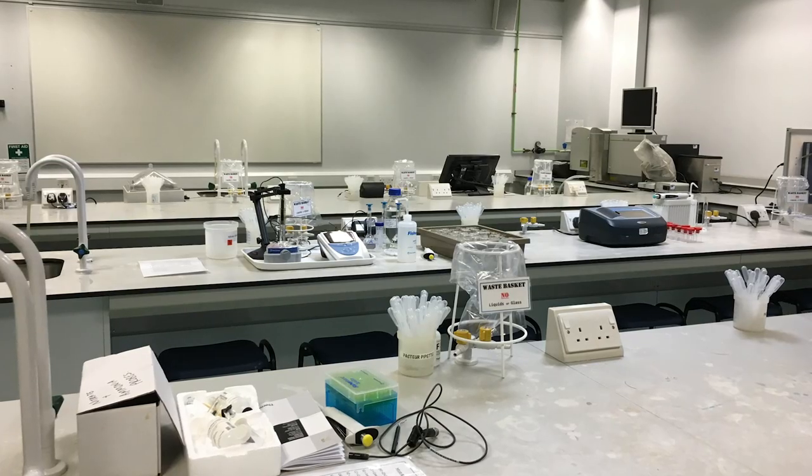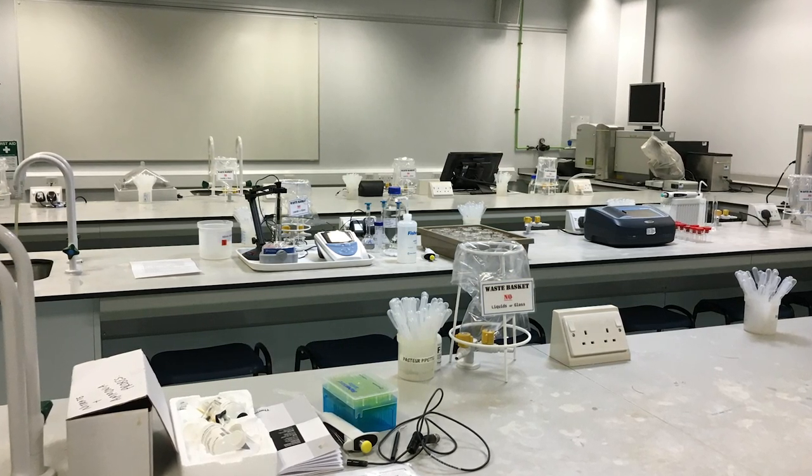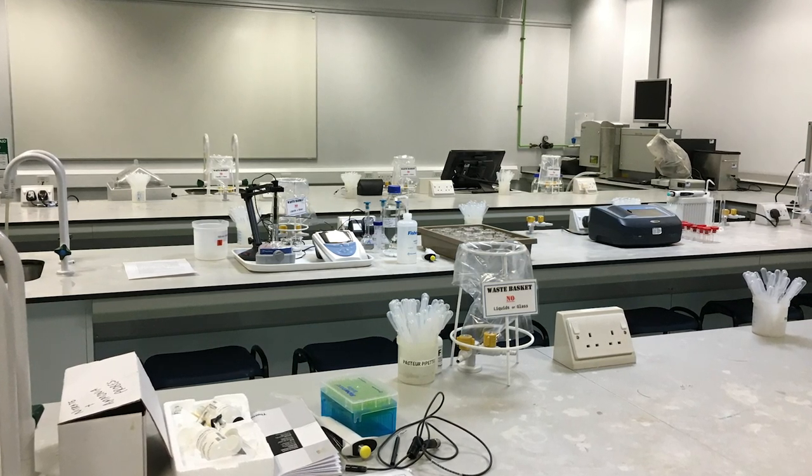Finally, our general labs. Our general labs are newly refurbished and include a range of facilities to enable exploration of various environmental and biological indicators.